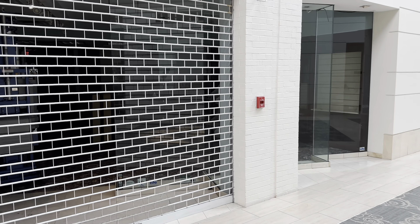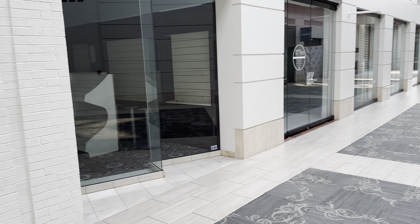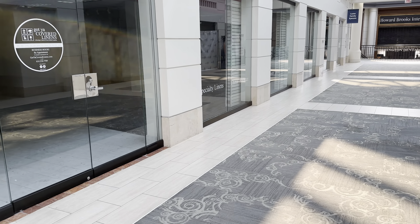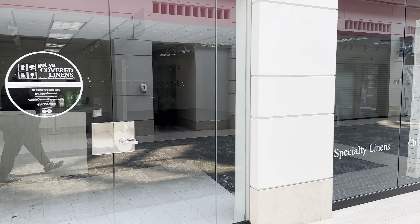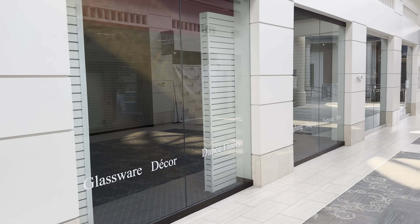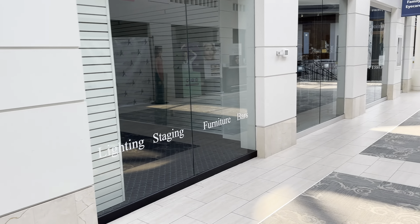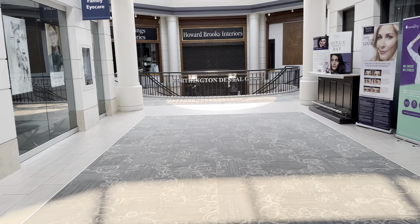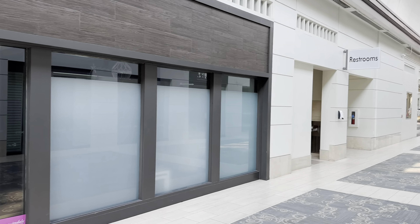We've got some closed shops here. They're not open — they're empty, closed up. This entire section here is closed, as is a lot of that, too.